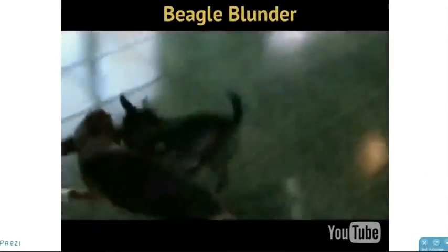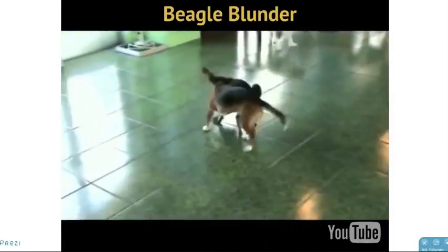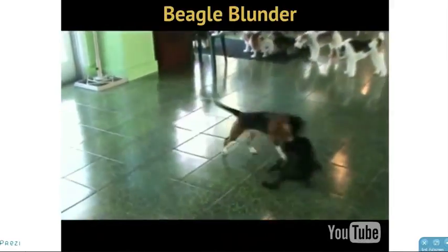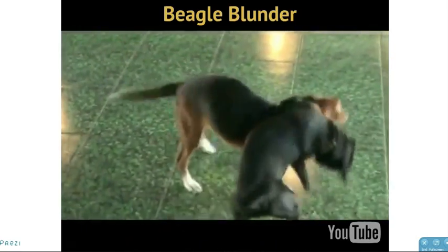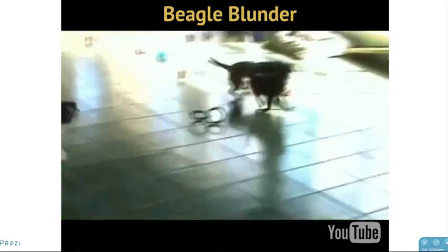Let's go back to our Beagle and our Puggle — these two full-contact players. They're going to play rough, and the Beagle is going to do something even too inappropriate for this Puggle. The Puggle is going to let him know that he just messed up in a big way, and you're going to see a great example of calming signals.